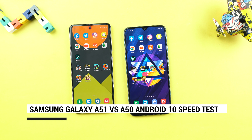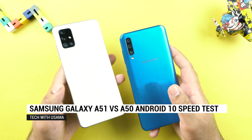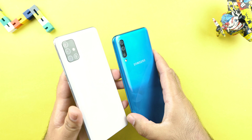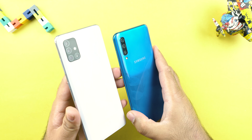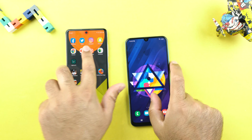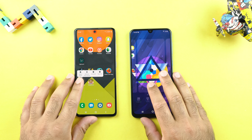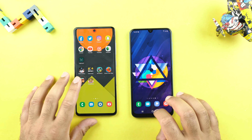Welcome to the speed test and comparison between the Galaxy A51 and A50 after the Galaxy A50 Android 10 update. It's been a week since I updated my A50 to the all-new Android 10 with the new Samsung One UI 2. For those of you who are interested in knowing how much Android 10 has improved the Galaxy A50, you will find that out in this video.